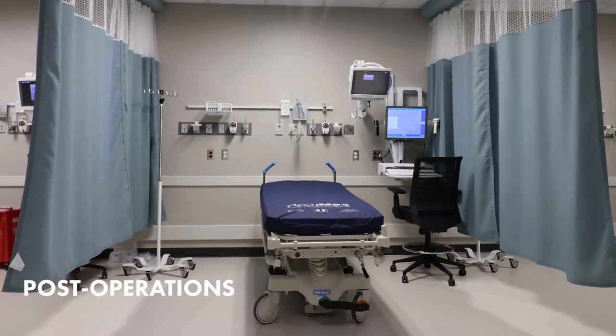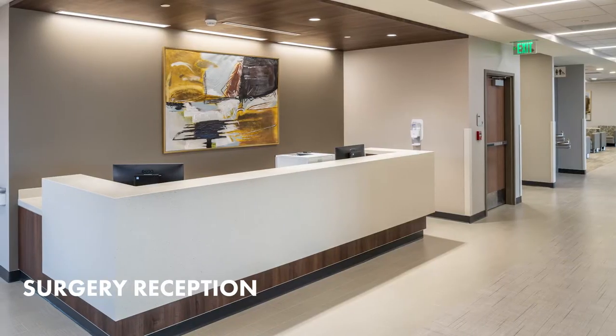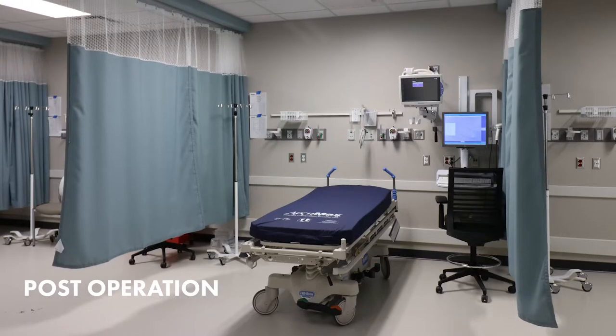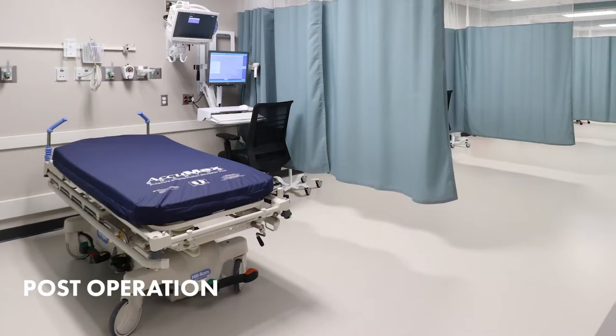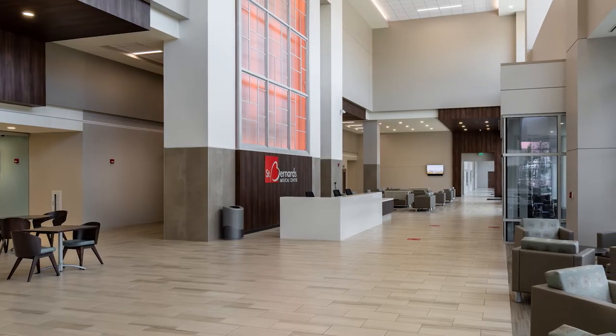St. Bernard's offers consolidated, full-service, and technologically advanced surgery services. It's one location for everything: pre-op, operating rooms, post-op, and waiting areas. And because we're more efficient, it gets patients in and out of surgery quicker, putting them on the road to recovery.